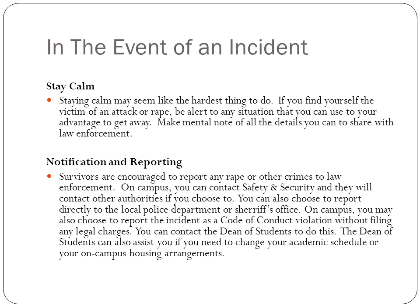In the event of an incident, it is really important to stay calm, even though it seems like the hardest thing to do. If you find yourself the victim of an attack or rape, be alert to any situation you can use to your advantage to get away, and make a mental note of all the details you can to share with law enforcement. After the incident, notify and report it to law enforcement — on campus, there's usually a safety and security department, or you can go to a local police department or sheriff's office.